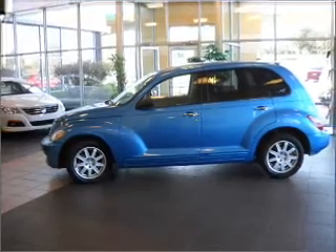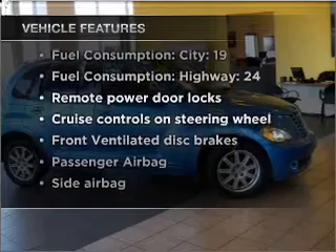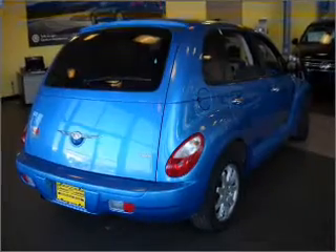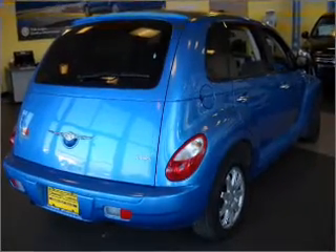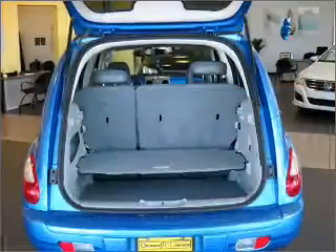Premium wheels lend a distinctive appearance. Plus enjoy these notable features that are included in this vehicle: air conditioning, power door locks, power windows, power steering, cruise control, power mirrors, an alarm system, an AM FM stereo with a CD player, and an adjustable tilt steering wheel.